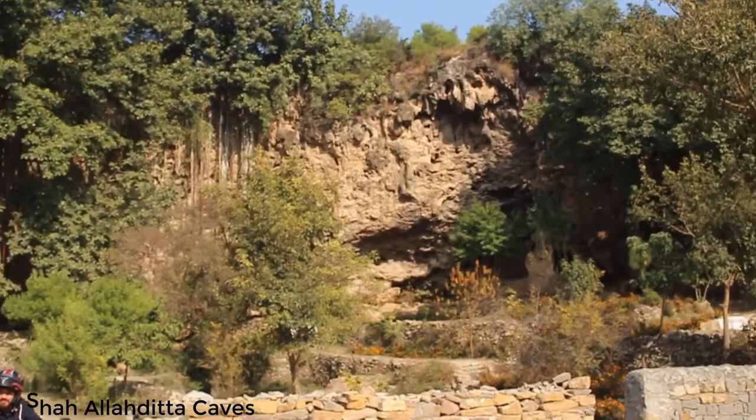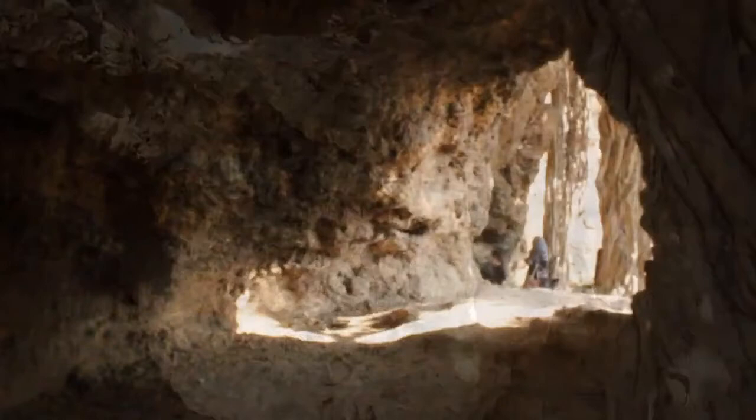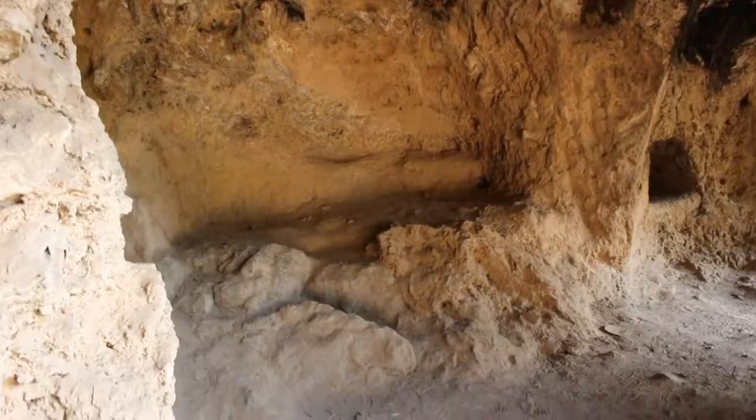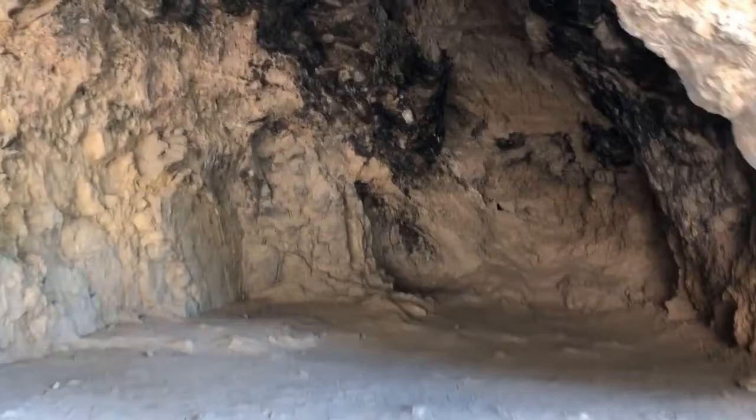The Shah Ladita Caves are over 700 years old. It is believed they were used by Mughal Emperors while traveling from Afghanistan to Hindustan. The cave is named after the Mughal period Darvish, Shah Ladita.